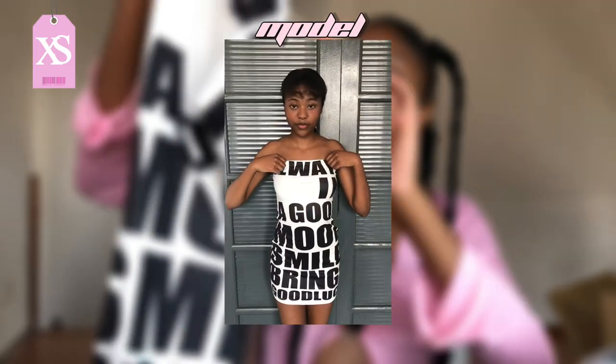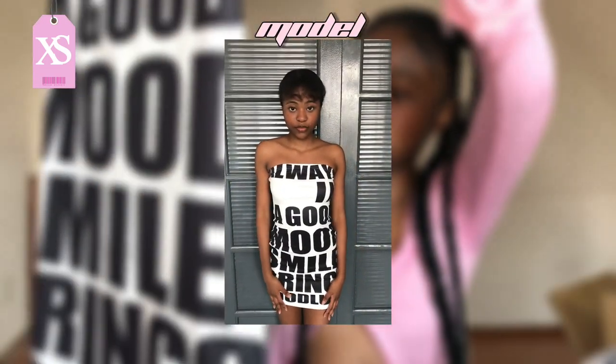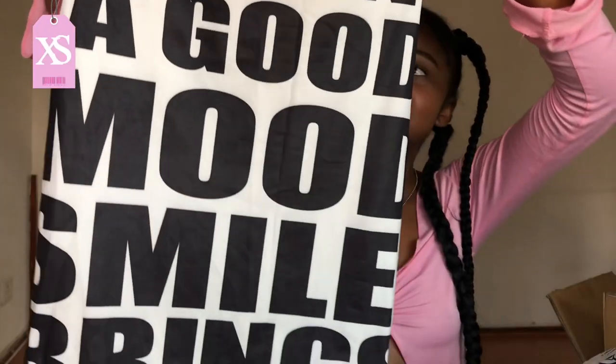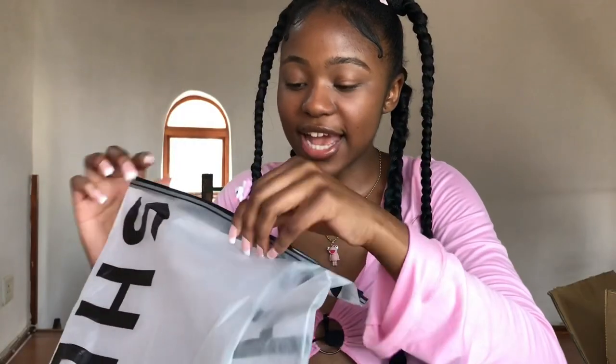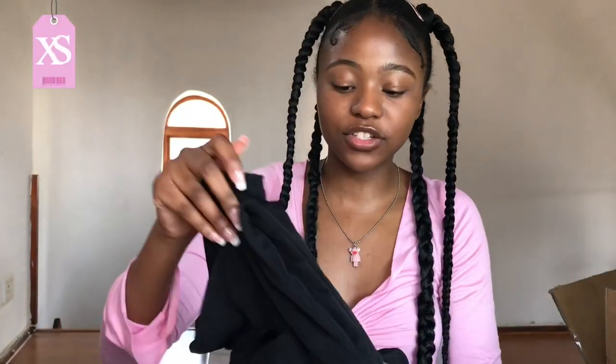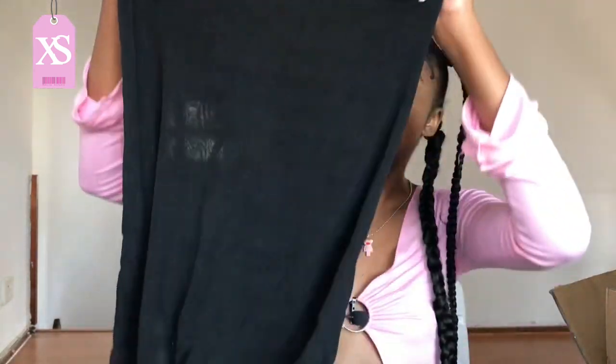The next item is this statement piece dress — it says 'Always in a good mood, smile brings good luck,' because my smile does bring good luck! It's also stretchy with a soft material and I love it.